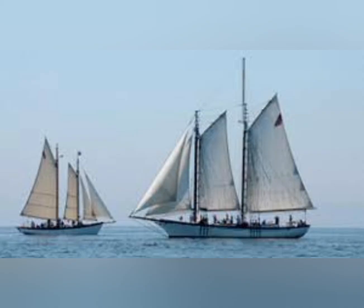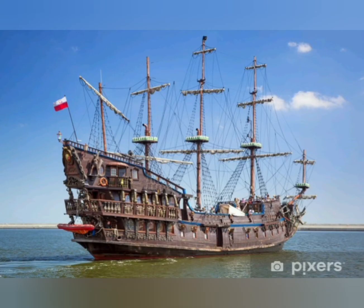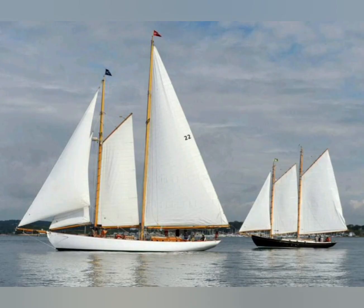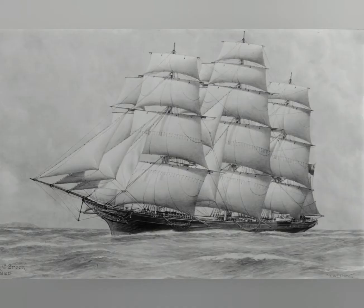The schooner was thus, for the earlier parts of its existence, a feedership for the much larger galleons and carracks that sailed oceanic long-distance transport. The schooner lasted longer than the galleons, however, and later became feeder ships for clippers and windjammers.